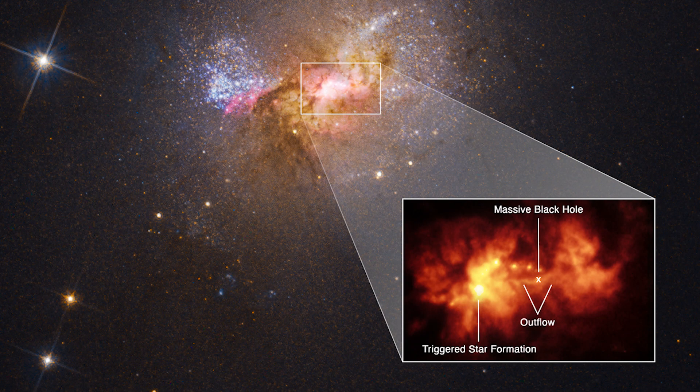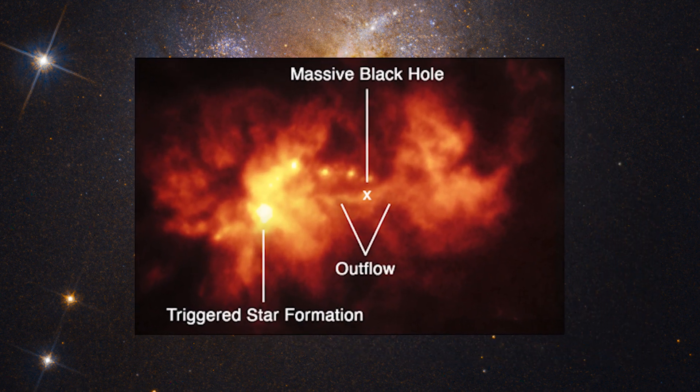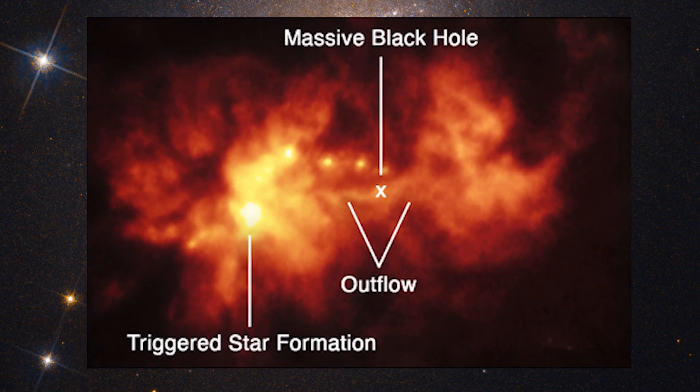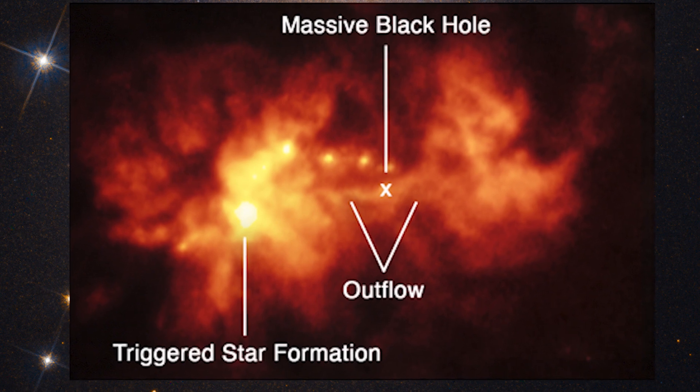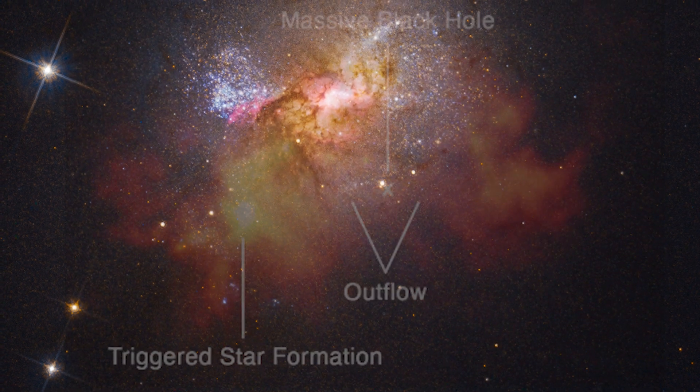The outflows of supermassive black holes in the center of larger galaxies are too fast to allow star formation. But the black hole of this dwarf galaxy is smaller, and its slower outflow compressed the dense cocoon of gas enough to create new stars.